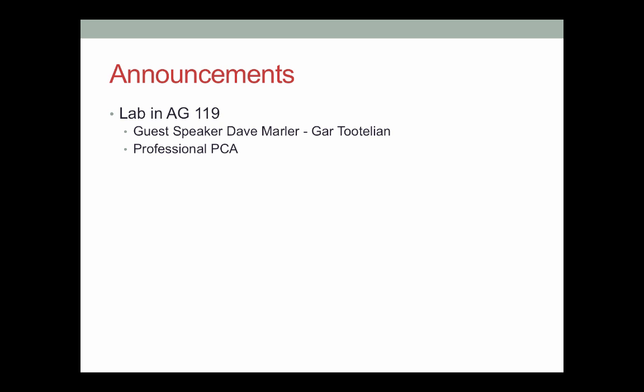Just a couple of reminders before we go. We will be having lab in Ag 119. Dave Marler will be coming in from Gar Tetelian. He's the PCA who works up here on the farm, and so he'll be talking to us about his work as a PCA, using IPM in the field. He'll be going over written recommendations, which are a big part of chemical control here in California.